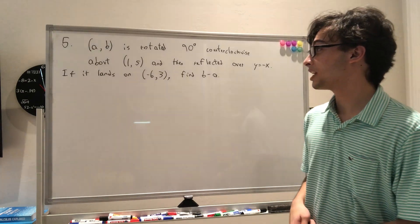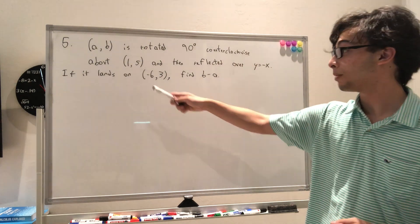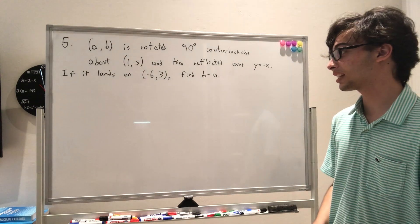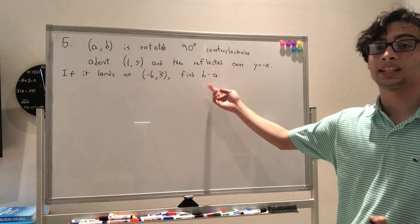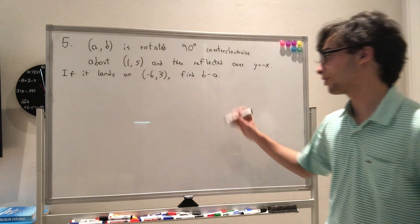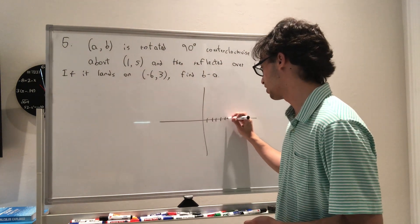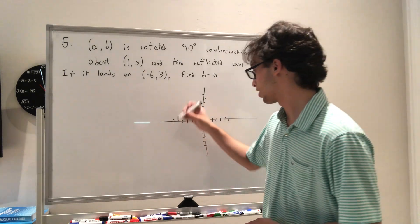Question 5 tells us that point (A, B) is rotated 90 degrees counterclockwise about (1, 5), then reflected over y = −x, and lands on the point (−6, 3). We want to find A and B, then use that to find B minus A. I'll graph this quickly, going out 6 units in each direction. We start at (−6, 3).